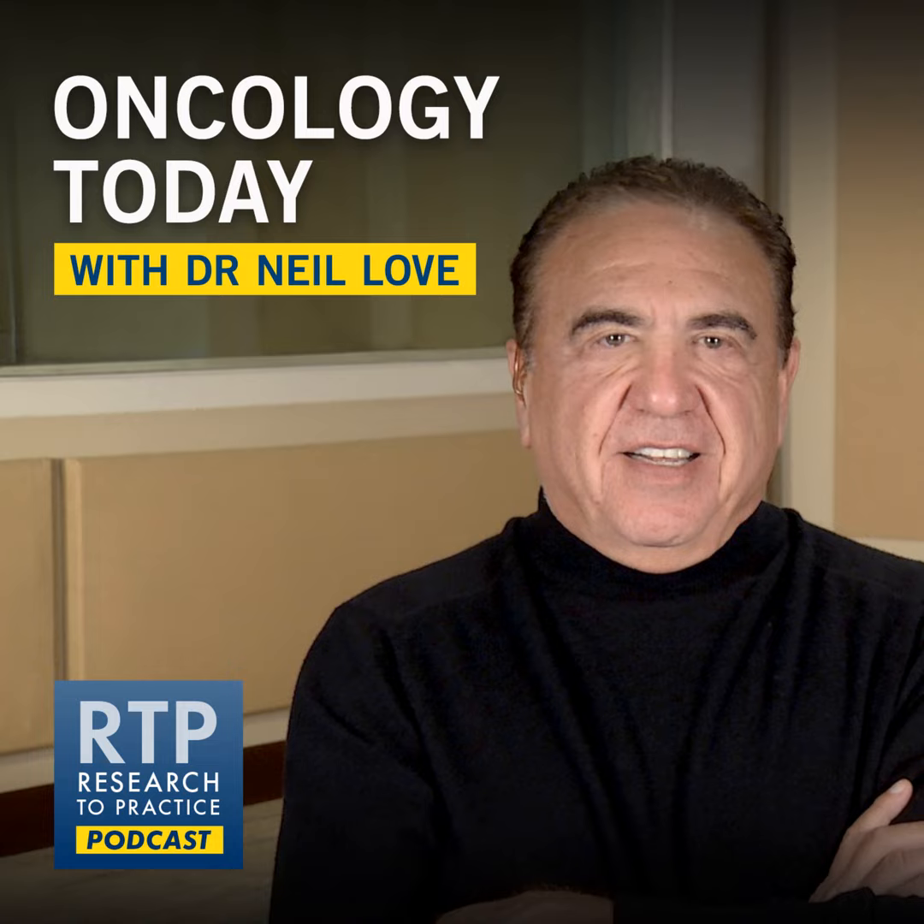The bone biopsy she had previously was painful and she didn't want to go through it again, so we chose to do a plasma NGS panel and detected the ESR1 mutation. She was otherwise very asymptomatic. It's not like she had increased bone pain that would have led to diagnosis — this was something we were routinely doing every few months. Her tumor markers, which had come down with therapy, remained undetectable at this point.